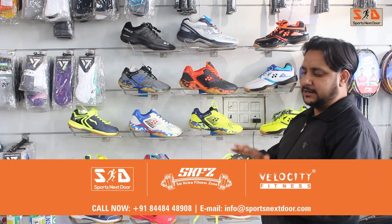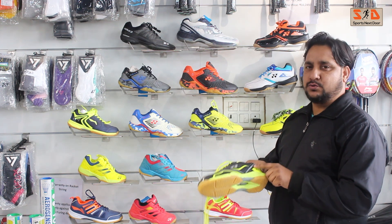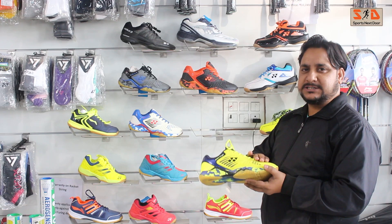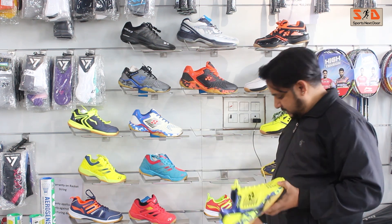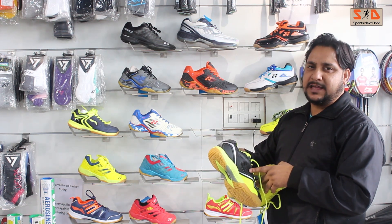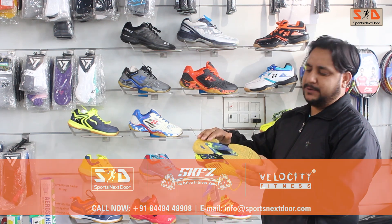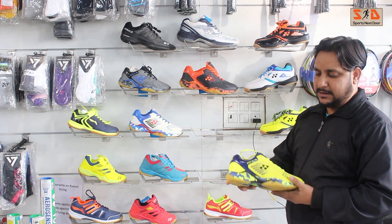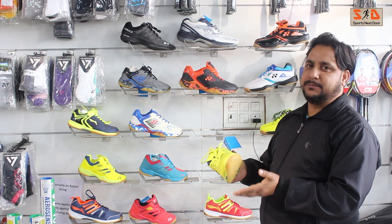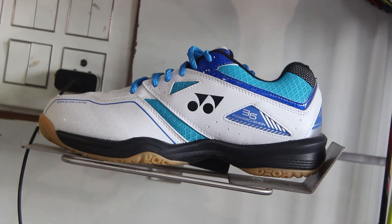You can see that there are 4 models. This one is a True Cushion, this is a Super Ace, and this is a mesh variety — mesh is a higher variety. There is also a cotton variety. The True Cushion quality is better than the others, as you can see.